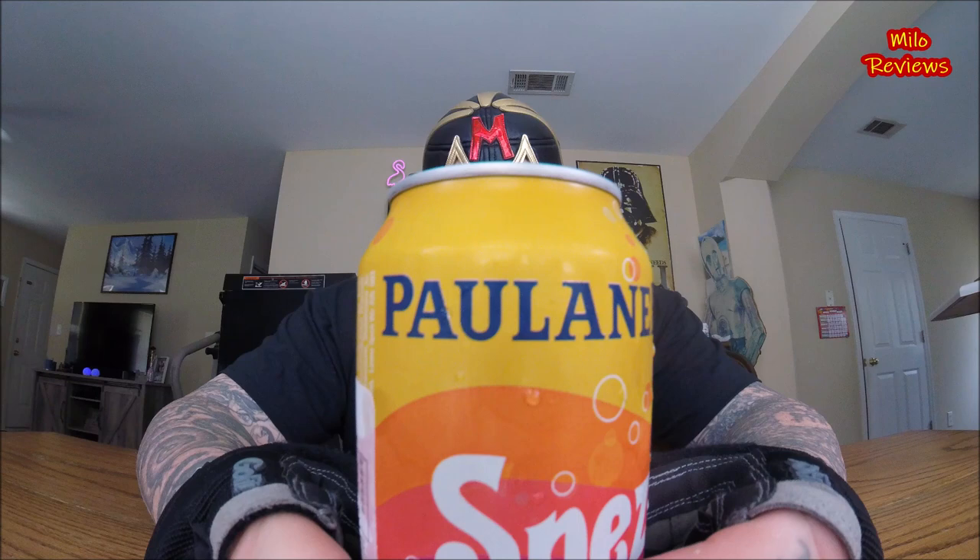I found this at the World Market Store. I'm gonna do my best on trying to pronounce this, because I believe I found this in the German section. This is... Poliner... Bezzy... Alright. Let's just take a look at how big of an idiot I am by not being able to pronounce this.